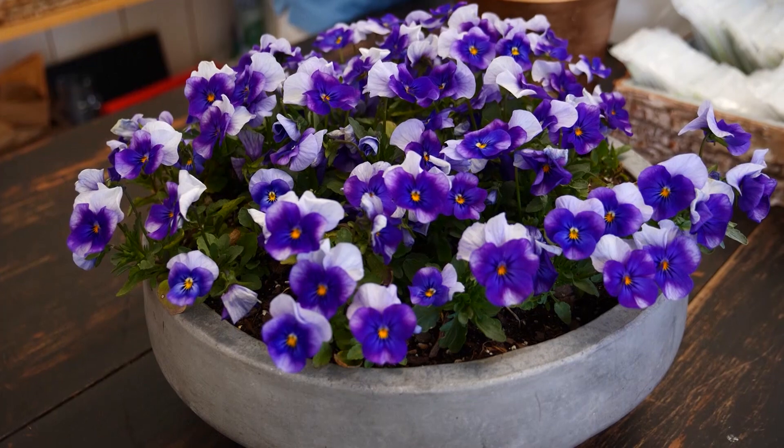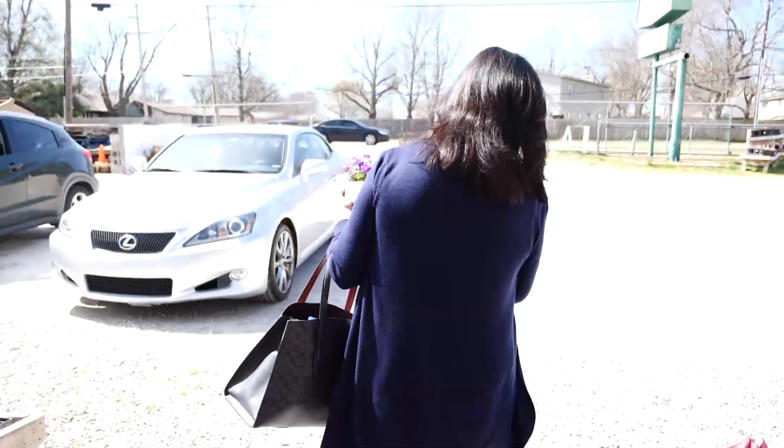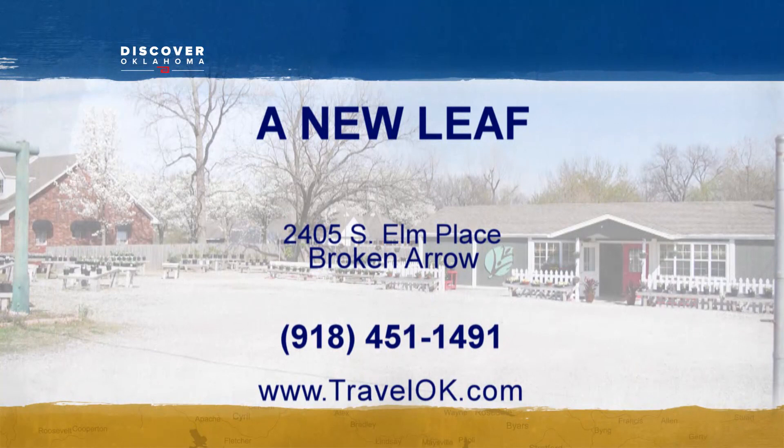A New Leaf garden center — where you can purchase plants with purpose. I enjoy being able to shop locally and to shop where I know my money is going a little bit further to benefit others and good groups like A New Leaf. A New Leaf delivers across the Tulsa metro area. Visit their website, anewleaf.org, to order online, or visit them at 2405 South Elm Street in Broken Arrow.